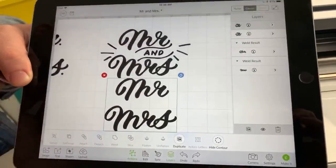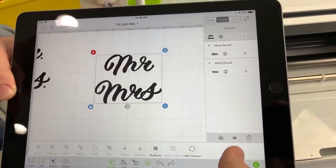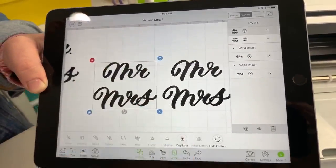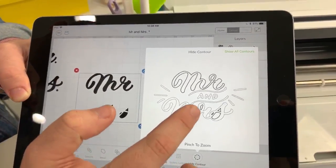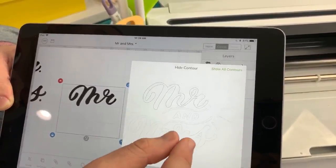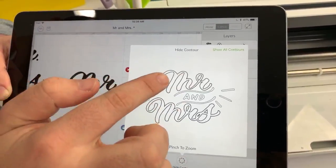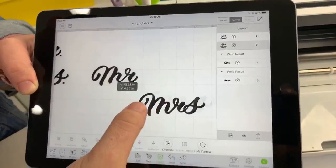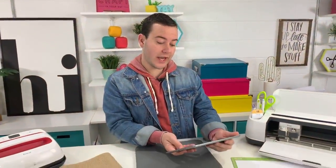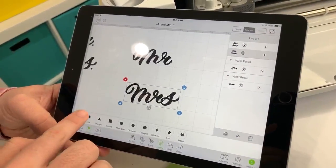I'm going to make the process easier — I've duplicated it, so let's delete one to avoid repeating the same process twice. Now duplicate it again. I'll put these next to each other. Select one and click 'Hide Contour' again — contour out this part. You can pinch and zoom to make sure it looks right. Now we have 'Mister.' Select the second layer, hide contour, and take out the other part. Look at this — two separate files, and it was easy!